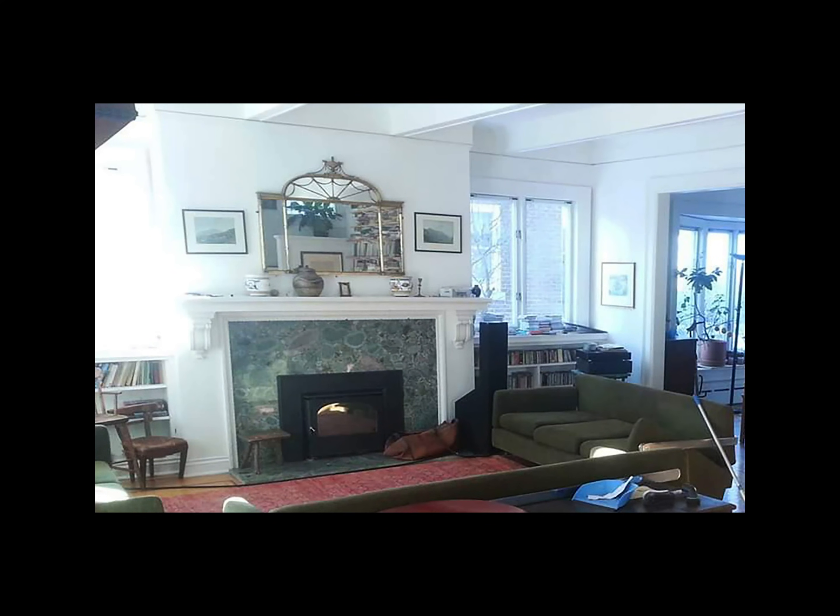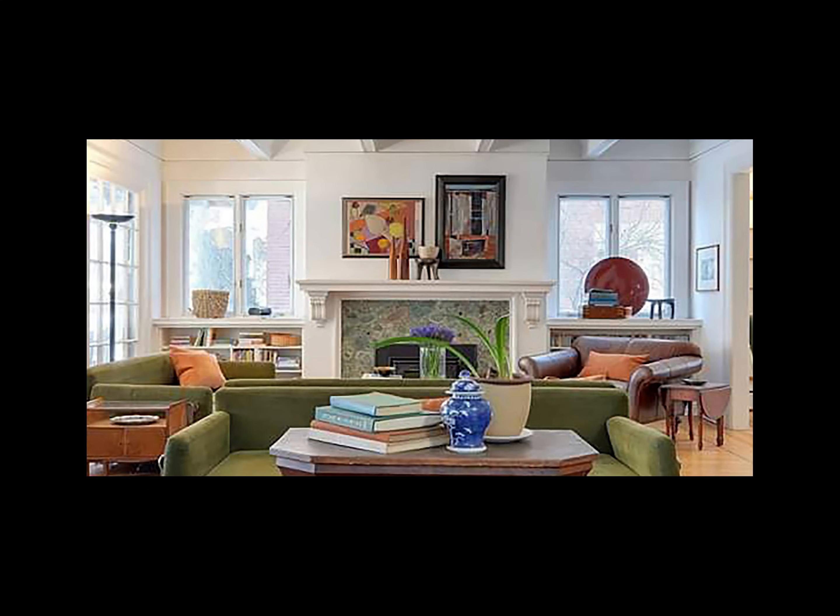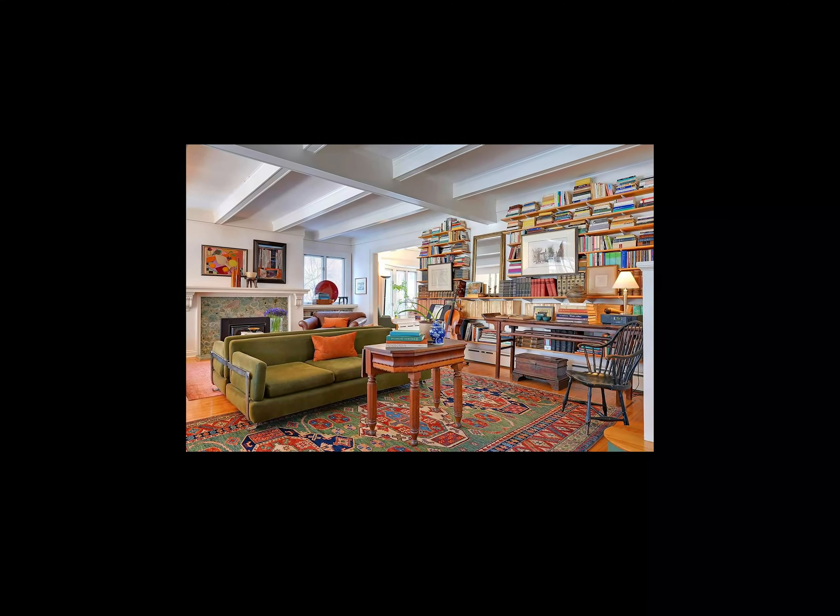The other thing I did to update this room was take the symmetry of the artwork and arrangement off the fireplace mantle and replace it with some younger, more youthful, contemporary, mid-century modern art that I found in one of the other rooms in the house. The result is much more current, relevant, and a lot more youthful looking.